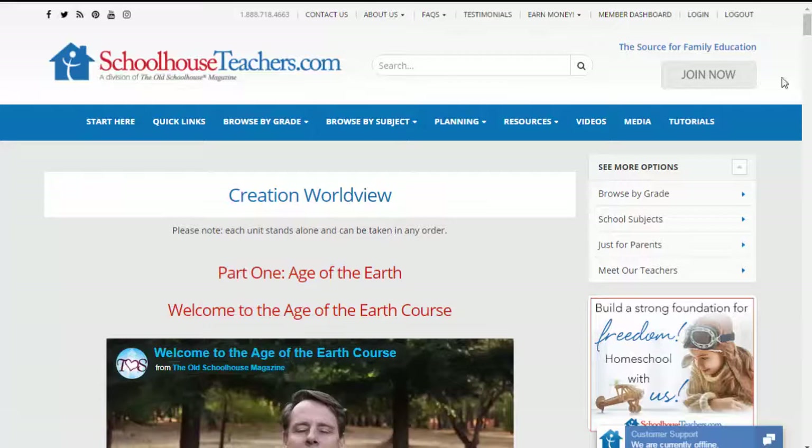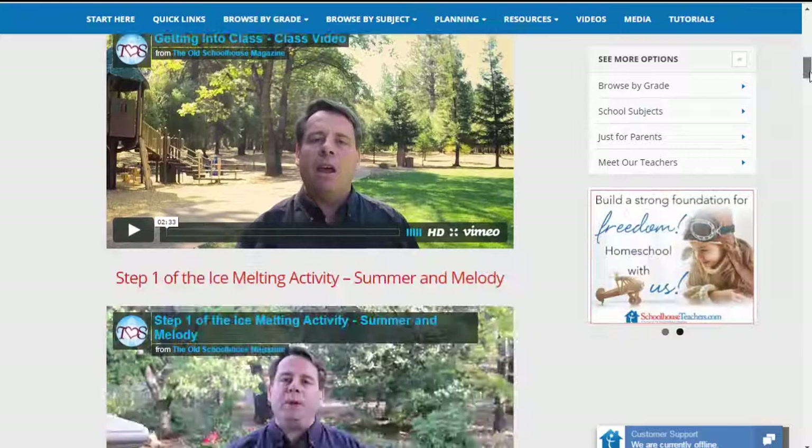Here's an example of one of the video courses — kind of similar to my courses but not as streamlined as online unit studies. I'm actually thinking about maybe putting online unit studies on this site and offering them there.